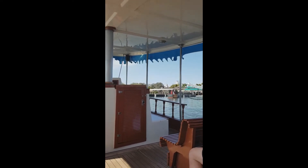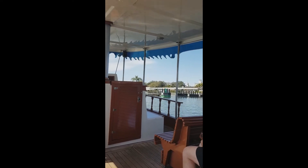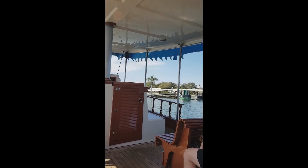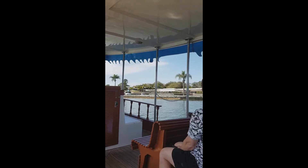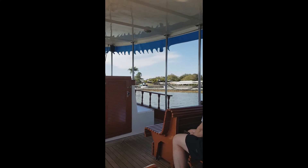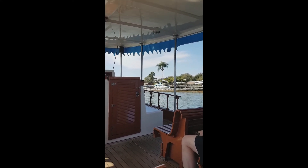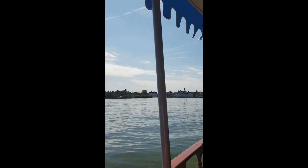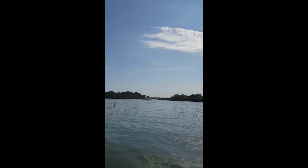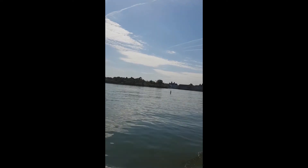You can get a boat from Wilderness Lodge, you can get a boat from Contemporary to take you over — although the main dock at Contemporary may be down right now. Normally you can get it from the campgrounds, from Contemporary, and from Wilderness Lodge. There's also a boat from the Floridian, a boat from the main parking lot, and I believe there are boats from the Polynesian as well.